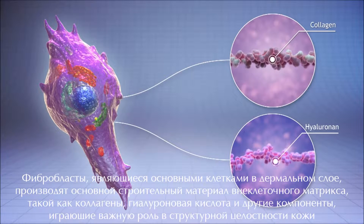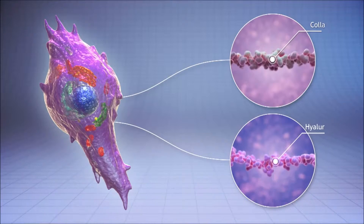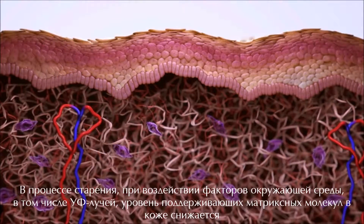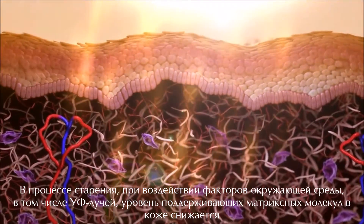These components play an important role in the skin's overall structural integrity. As we get older, and particularly if the skin is exposed to environmental factors such as UV light, the levels of these supportive matrix molecules in the skin decrease.